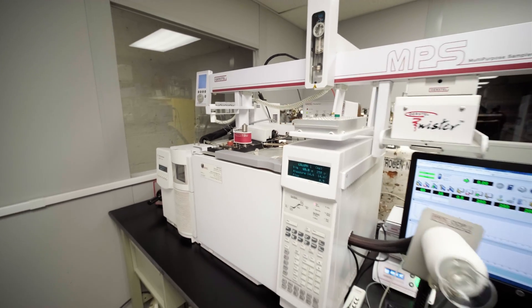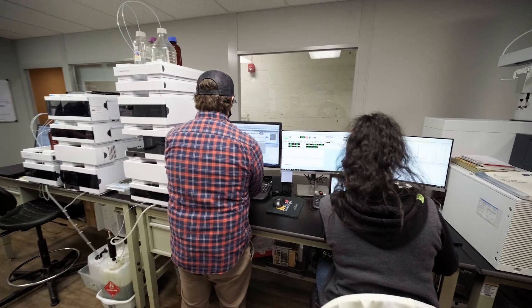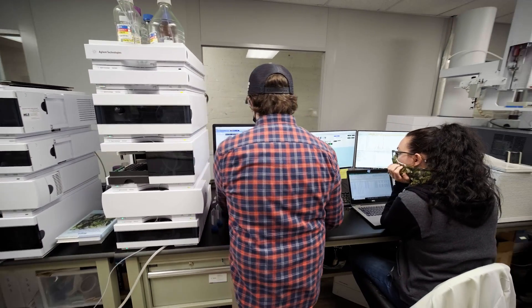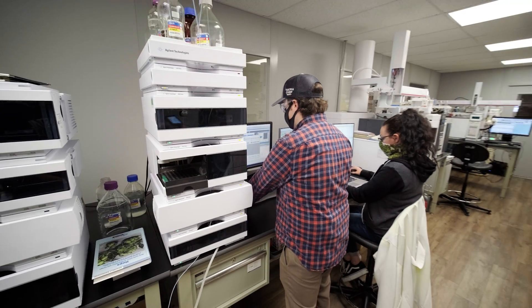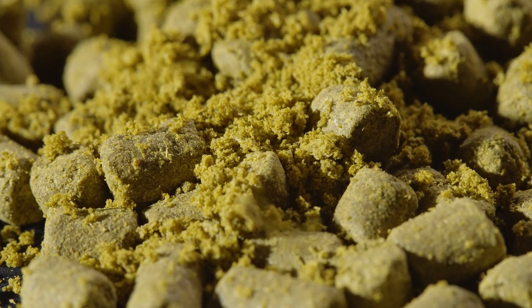Yakima Chief Hops is one of the only companies in the world with the capability to analyze hops via GC QTOF and SCD technology, allowing the study of previously undetectable aromatic components. These two analyzers have opened up so many doors and we are able to see more compounds than we were previously.